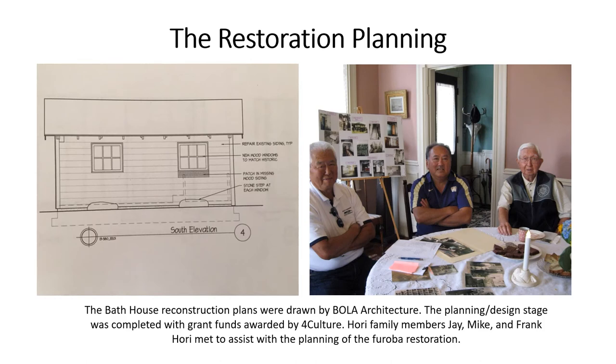The Restoration Planning. The bathhouse reconstruction plans were drawn by BOLA Architecture. The planning and design stage was completed with grant funds awarded by 4Culture. Hori family members Jay, Mike, and Frank Hori met to assist with the planning of the furoba restoration.